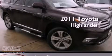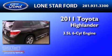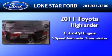This is a 2011 Toyota Highlander. It has a 3.5-liter six-cylinder engine and a five-speed automatic transmission.